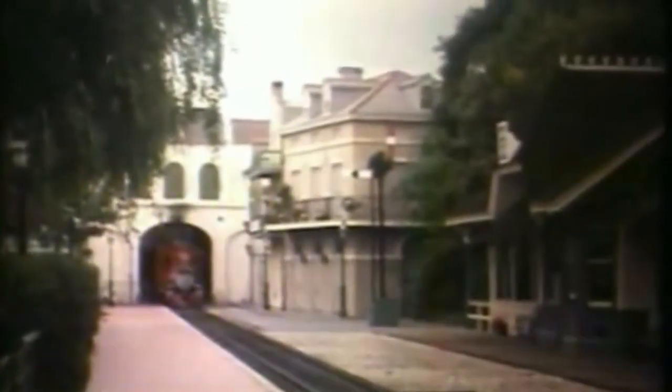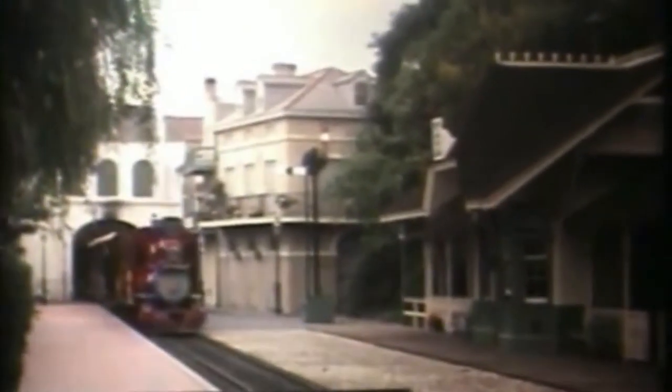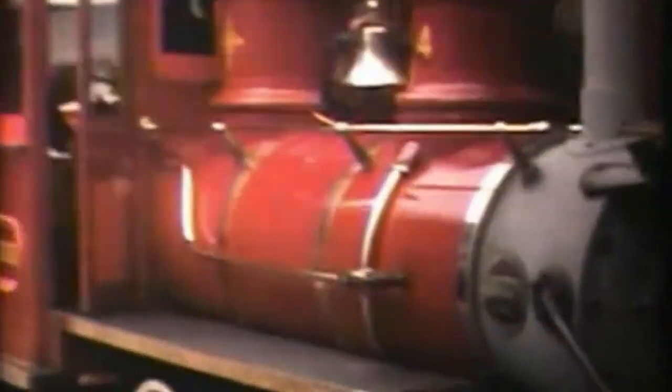Now, don't be surprised if you hear the roar of a lion or the trumpet of a wild elephant, because we're entering the jungles of Adventureland, the world's most exotic region. Keep a sharp eye out here — this is one part of the trip where we've got unexpected passengers.